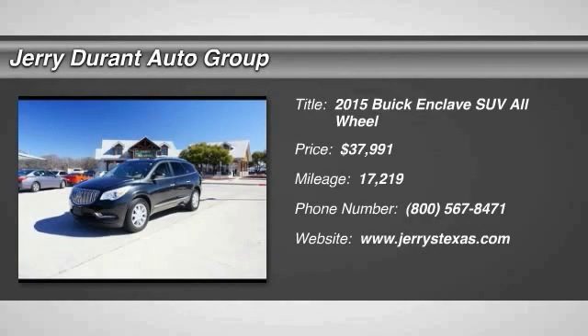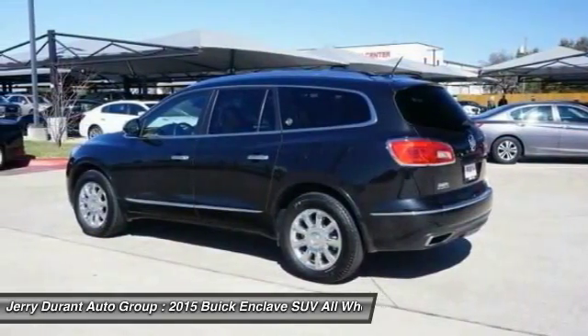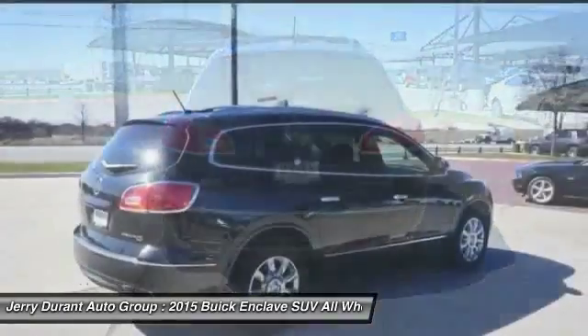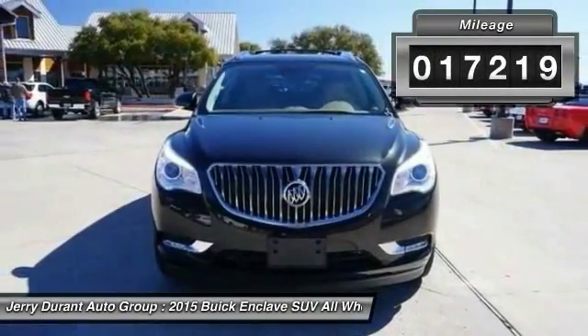The 2015 Enclave. The Enclave offers three rows of seats, standard, with seating for up to eight passengers. Not only is it roomy and stylish, but Buick really did its homework on this vehicle. They did not cut any corners, and it is priced below $40,000. This vehicle has less than 20,000 miles.